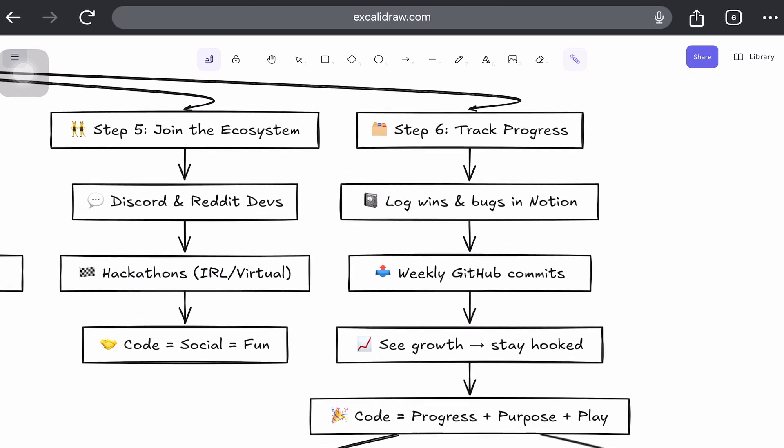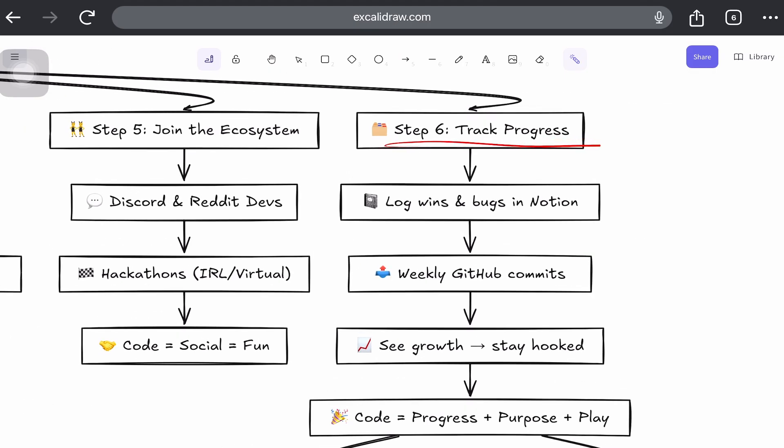Step 6: Track progress like a developer. Use a habit tracker, log your bugs and breakthroughs in Notion, and push something to GitHub every week even if it's tiny. Seeing your own growth over time is the ultimate secret to converting coding into a habit and being proud of your journey.